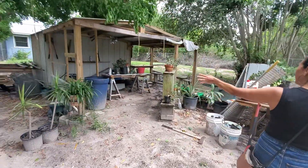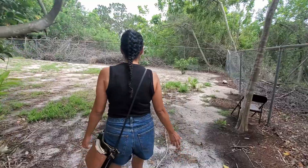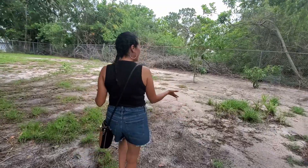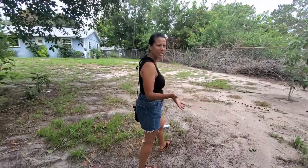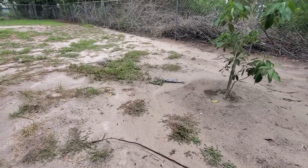I want to move all of it, maybe put it in the corner there. Maybe we can build something in this corner, and maybe we can put a pool on this side somewhere in the middle.